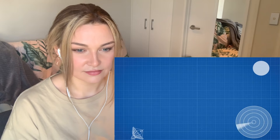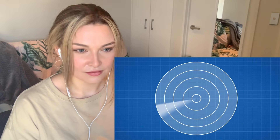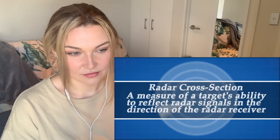The radar receives a blip on the screen called a radar cross section, and its size changes with the magnitude of radio waves returning to the antenna. The radar cross section is a measure of how detectable an object is with radar. The size of the object is just one factor, which can be mitigated with clever engineering.